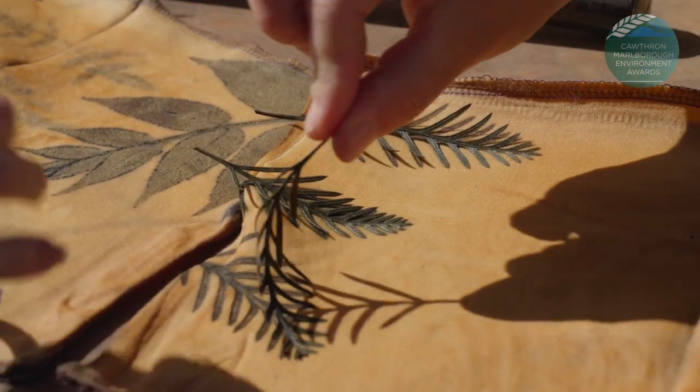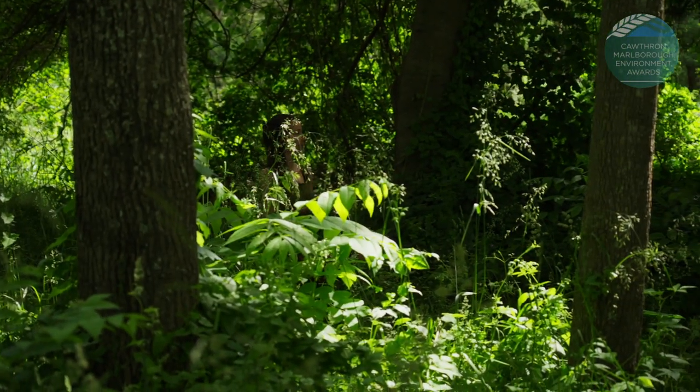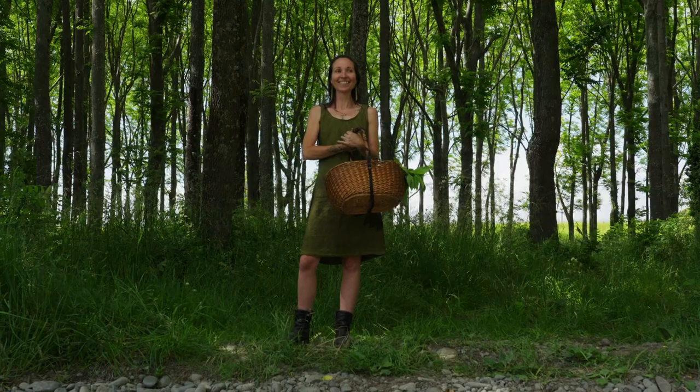And I'd like to be able to open that space up to sharing the knowledge, the power and the potency of this plant magic.